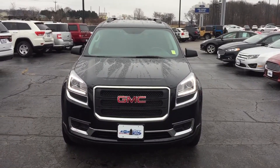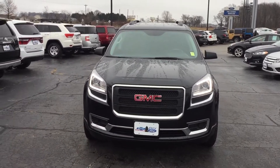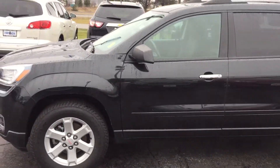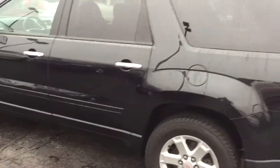I see you're coming from Warsaw, so sometimes it's nice to see a video before you make the trip out. Here's the 2014 GMC Acadia that we talked about. This Acadia is in absolutely perfect condition — it's only got 19,000 plus miles on it.